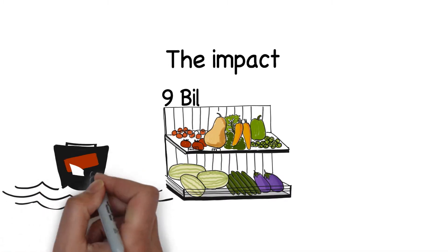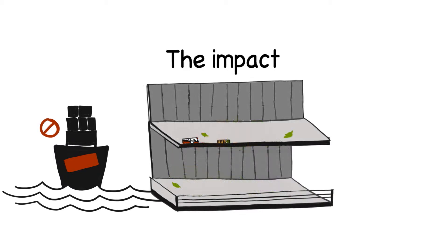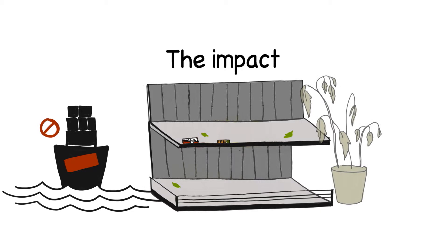Farmers can experience trade bans, production losses and quarantine. This means that fresh produce doesn't reach store shelves or the cost is increased. Home gardens could also be impacted. Everybody loses!